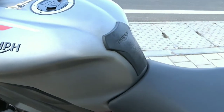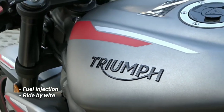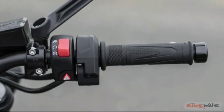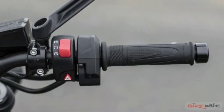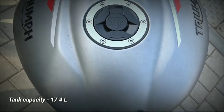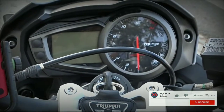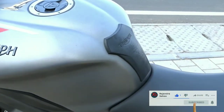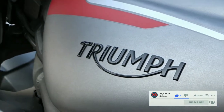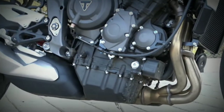The fuel delivery system is handled by a multi-point sequential electronic fuel injection with electronic throttle control, aka ride-by-wire, which ensures accurate fueling and throttle response. It has a 17.4-liter fuel tank, and as per the company's claimed mileage of 19 to 20 kilometers per liter, you are looking at a tank range of around 300 to 350 kilometers — not very good, but not very bad either.